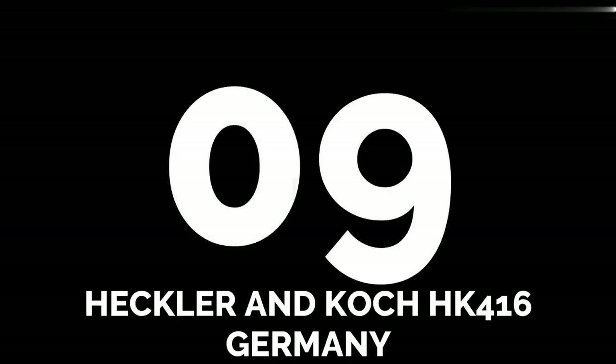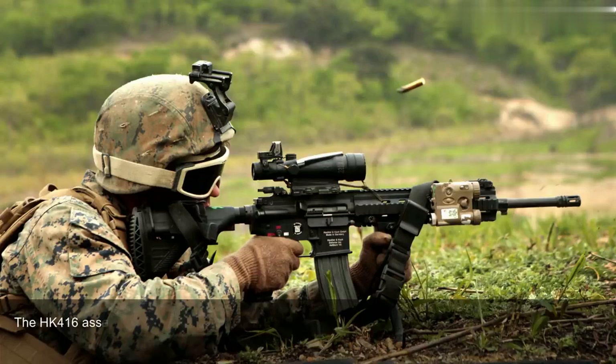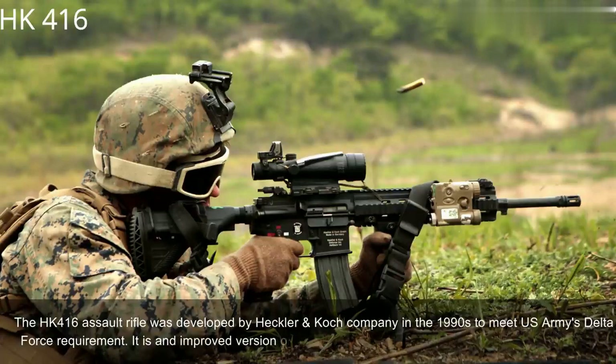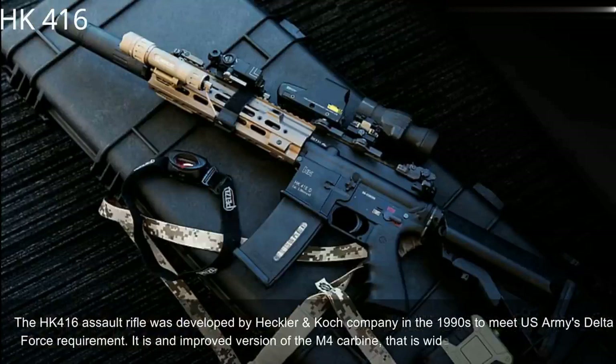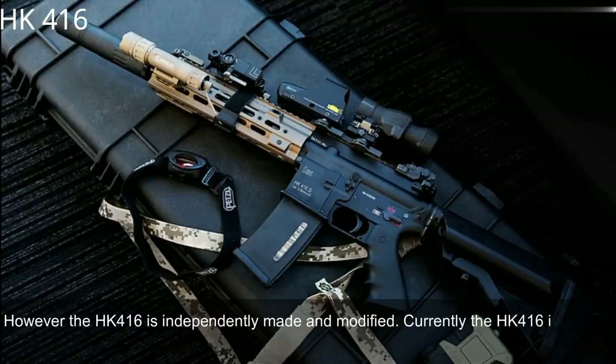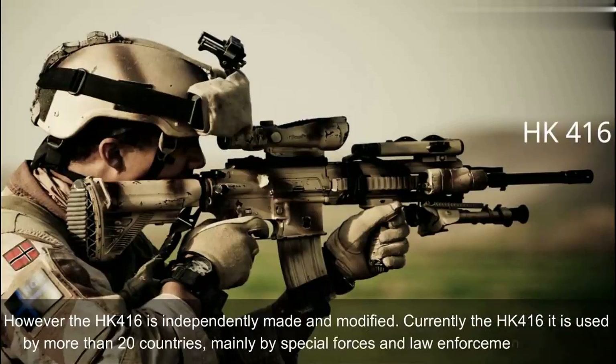Number 9: Heckler & Koch HK416, Germany. The HK416 assault rifle was developed by Heckler & Koch in the 1990s to meet the U.S. Army's Delta Force requirement. It is an improved version of the M4 carbine, which is widely used by the U.S. military. However, the HK416 is independently made and modified. Currently it is used by more than 20 countries, mainly by special forces and law enforcement agencies.